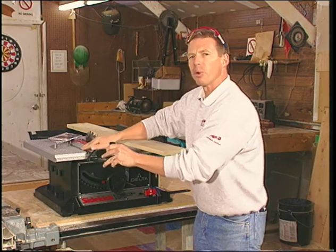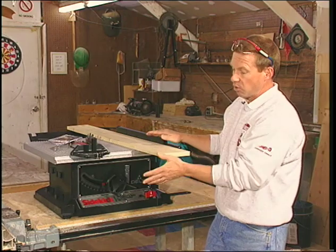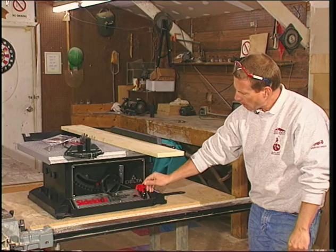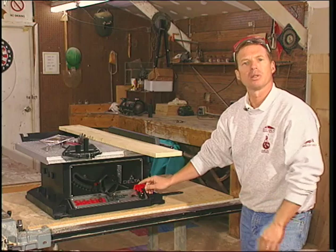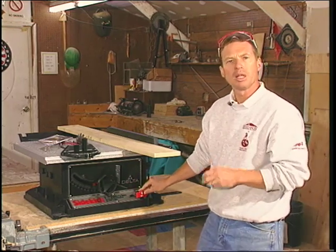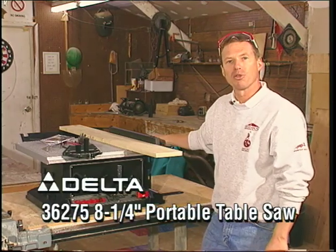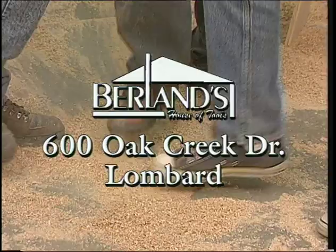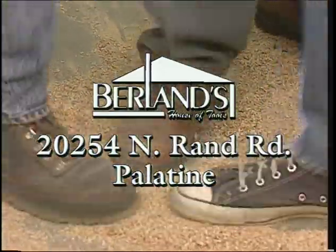This saw incorporates a number of the features of Delta's very popular and industry-standard Unisaws, and it has safety features as well — a lockout to prevent children from coming up and accidentally turning it on. Safety, accuracy, portability, lightweight, dependable tool: the Delta Sidekick series 8-and-a-quarter table saw. Berlin's House of Tools is located in Lombard, a half mile south of Roosevelt Road on Finley at Oak Creek. In Palatine, we're a long block north of Lake Cook Road on Rand Road.